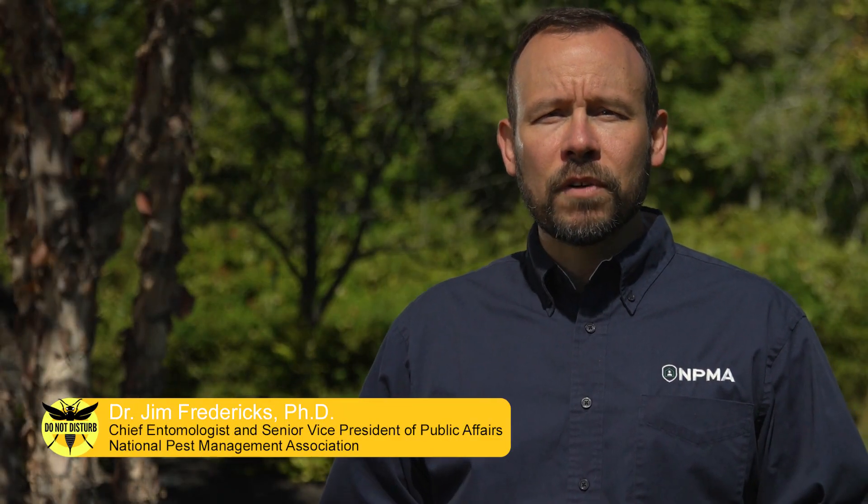Hi, I'm Dr. Jim Fredericks, board-certified entomologist with the National Pest Management Association.